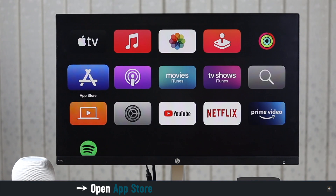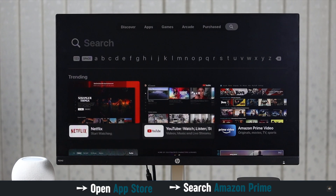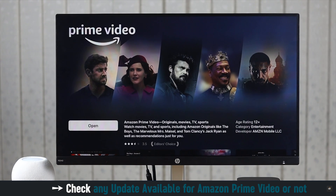Open the App Store and search for Amazon Prime. Check if there is any update available, and if there is, update it.